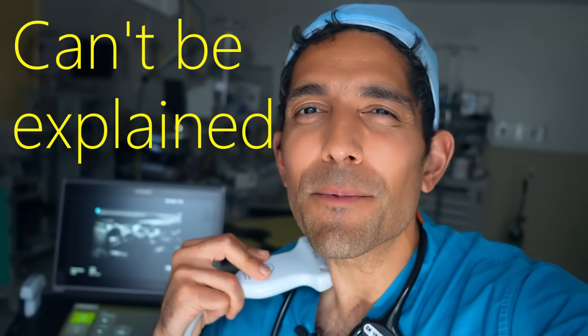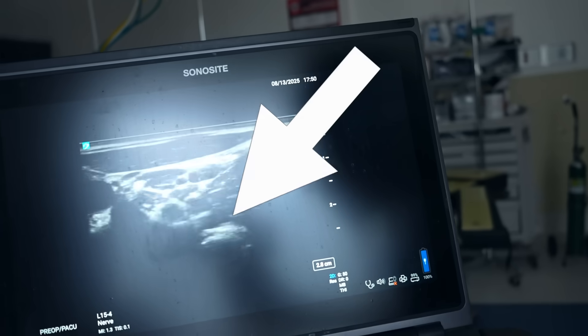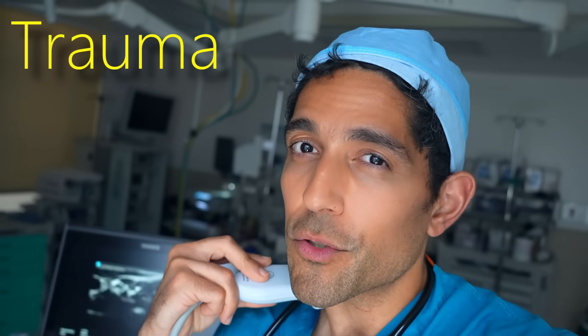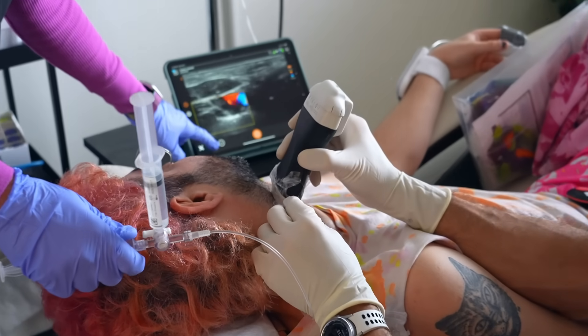My patients are regularly gaslit for symptoms that can't be explained physically, because we don't have the tools to measure where trauma is stored in your body — at least not until we learn what happens when you block this nerve in your neck. That's my stellate ganglion, and it's where I believe so much of our trauma is stored. You'll learn all about that nerve and why I believe it is the most important advancement in our understanding of trauma and where it gets encoded in our body.